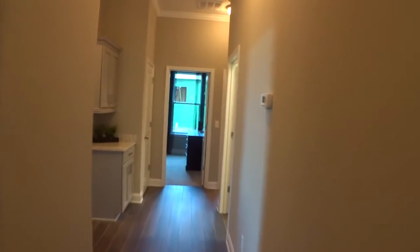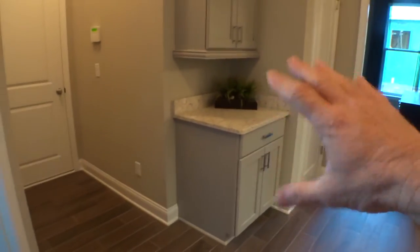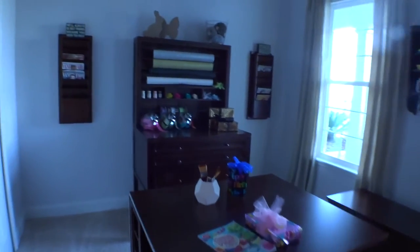Walking down this hallway, you'll find the drop zone entry area — they have cabinets and a countertop here, and it goes out to the garage. So you've got a nice drop zone setup. There's also a nice bedroom over here facing the front of the house with a reach-in closet.